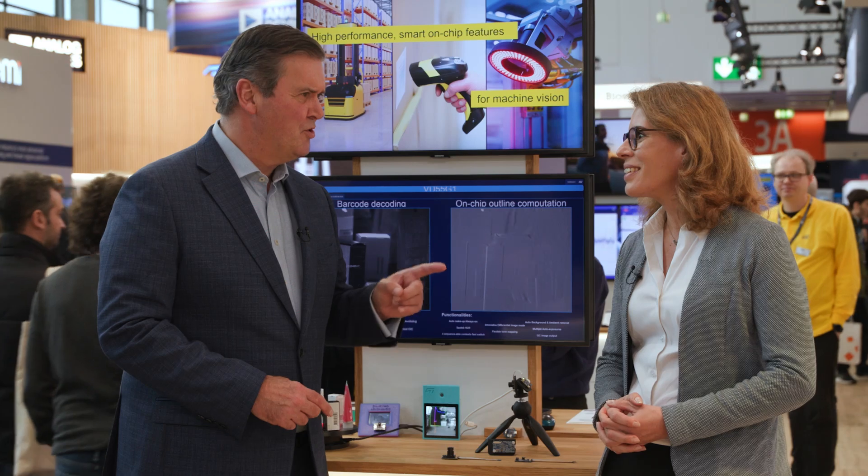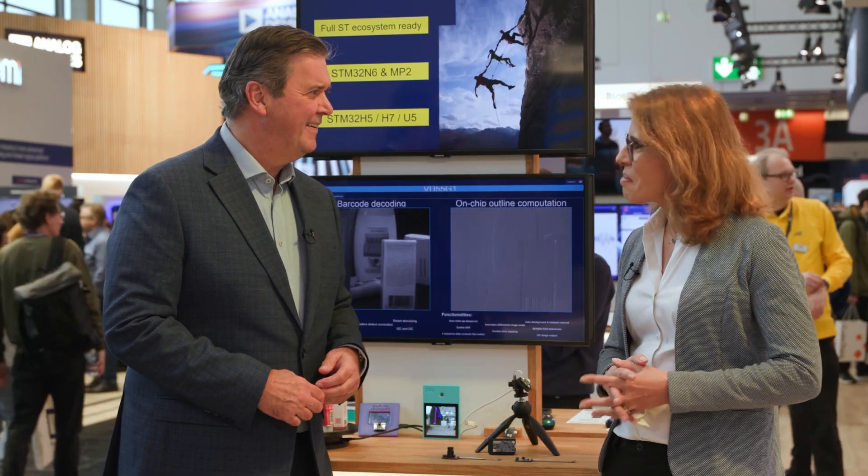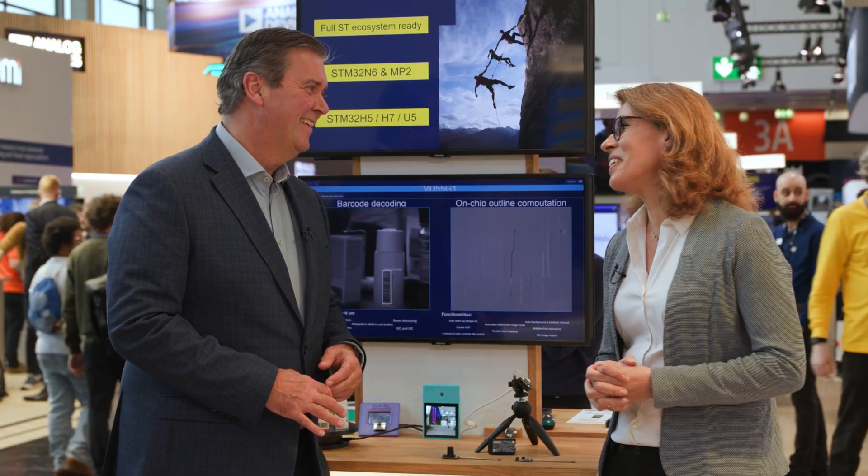We have indeed a new brand ecosystem available for our customers and developers, combining ST BrightSense Global Shutter Sensors — that was launched last year — and also the STM32N6, the new high-end microcontrollers from ST with enhanced AI capabilities.